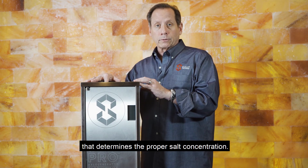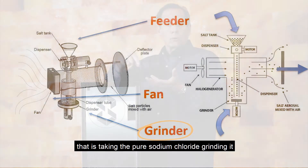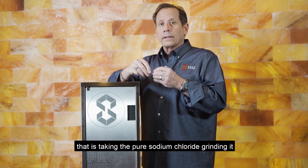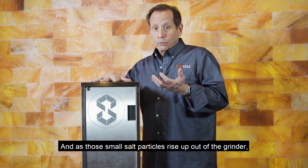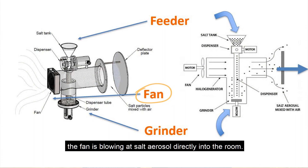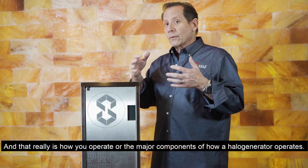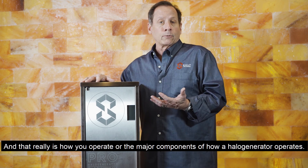Then there's the grinder. The grinder is the critical piece that takes the pure sodium chloride and grinds it into micron-sized salt particles. As those small salt particles rise up out of the grinder, the fan blows that salt aerosol directly into the room. And that really is how it operates — the major components of how a halo generator works.